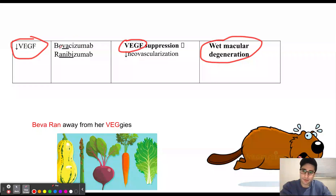The two drugs we're going to use are bevacizumab and ranibizumab. A mnemonic to remember these two drugs is 'beva-ran-VEGF': the 'beva' is for bevacizumab, the 'ran' helps you remember ranibizumab, and the 'veggie' part helps you remember that these two drugs work to decrease VEGF levels within the eye.